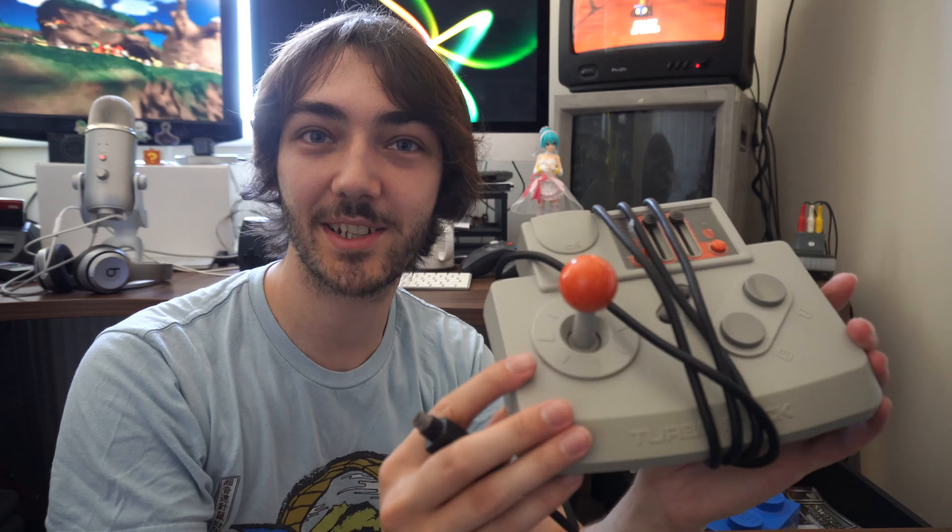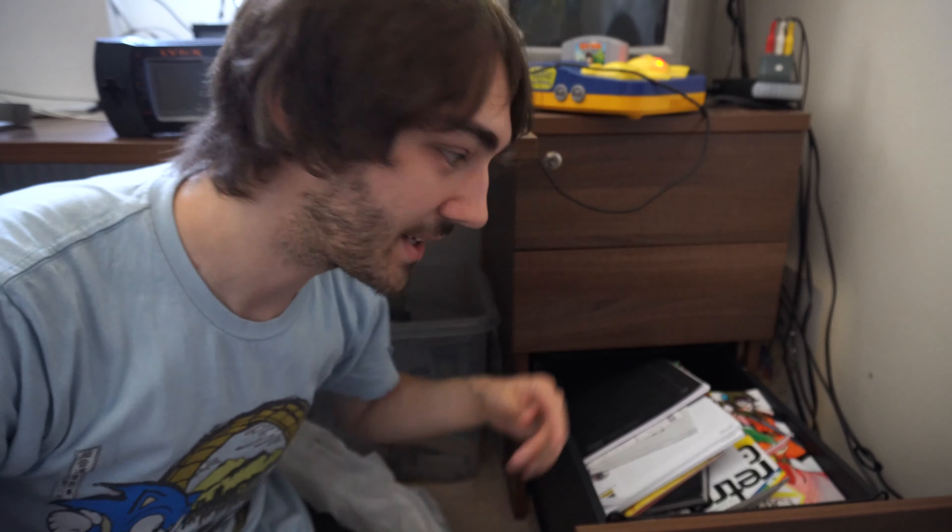Here's something I was very excited to find while I was in Japan — this is an arcade stick for the PC Engine. As you can see it still has the turbo fire switches on the side for the PC Engine and it plugs in at the front. It's a very cool controller, feels really good to play shooting games with, so I was really excited to find it.